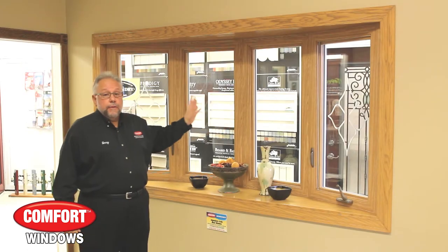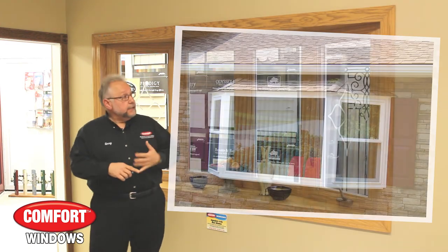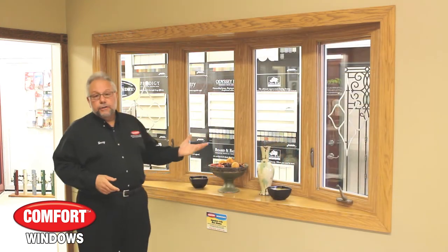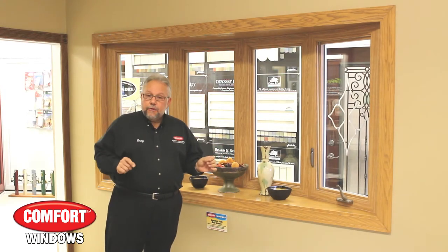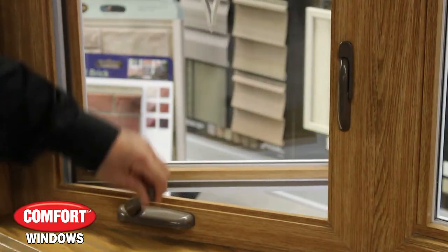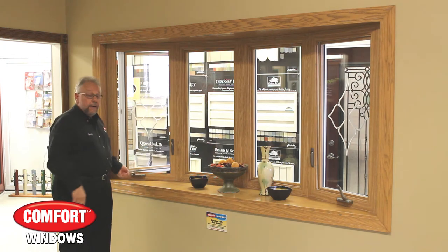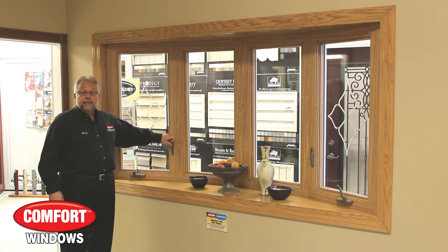Bow windows are available in three, four, and five section. Bay windows are available in three sections. There's a multitude of colors that you can do. Each window comes standard with a casement crank-out window that will actually open as far as you want out to 90 degrees so you can scoop your air in, bring it back in, and multi-point locks.